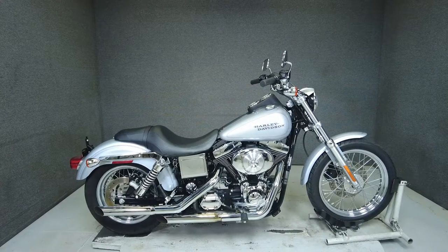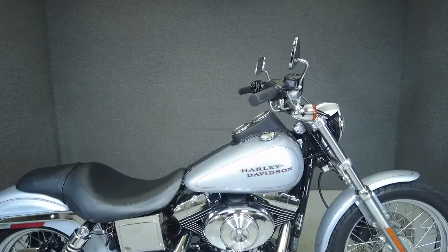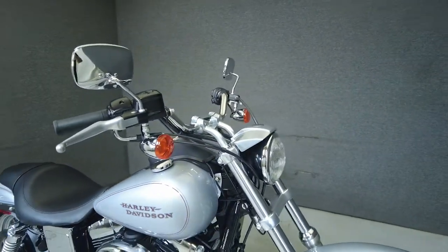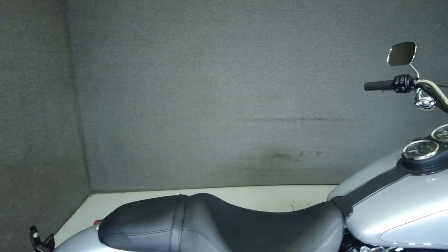Hey everyone, this is Patrick with National Power Sports. This 2002 Harley-Davidson Dyna Lowrider with only 8,789 miles passes New Hampshire State inspection and runs and rides well. This bike has been upgraded with an aftermarket exhaust.